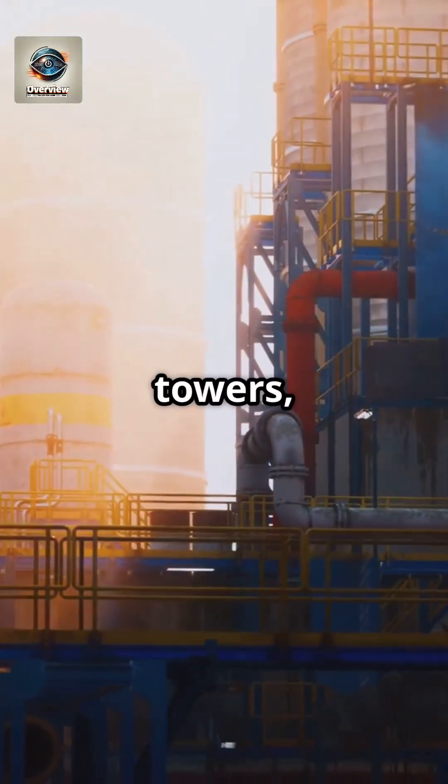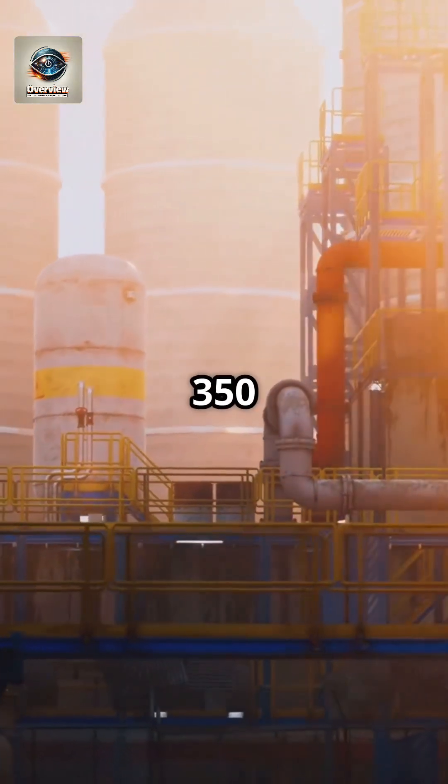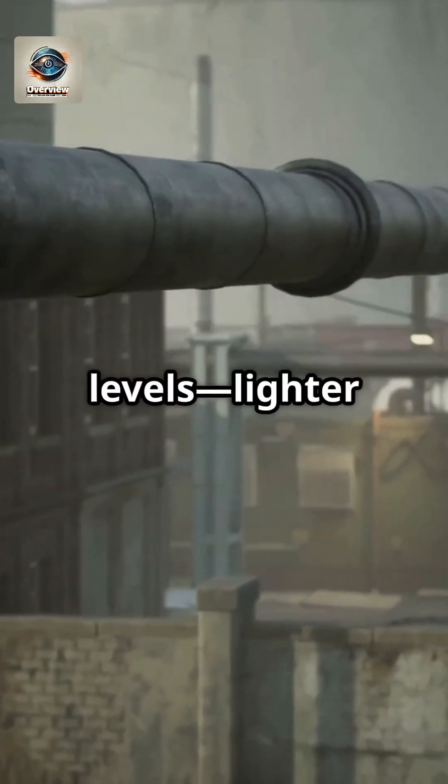Inside huge distillation towers, the oil is heated to extreme temperatures, often over 350 degrees Celsius. As it vaporizes, different fuels separate at different levels.